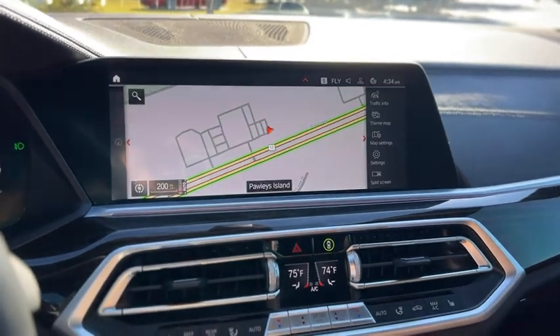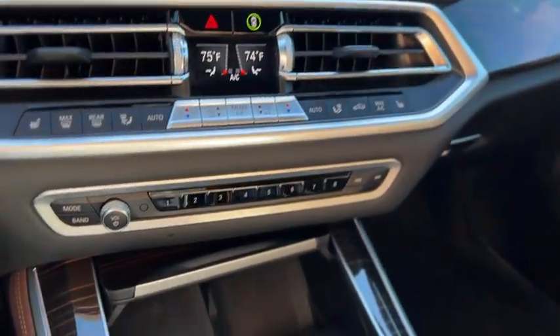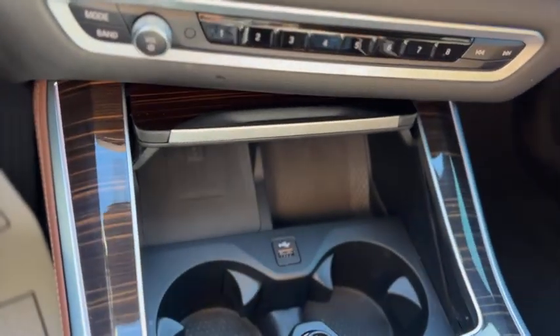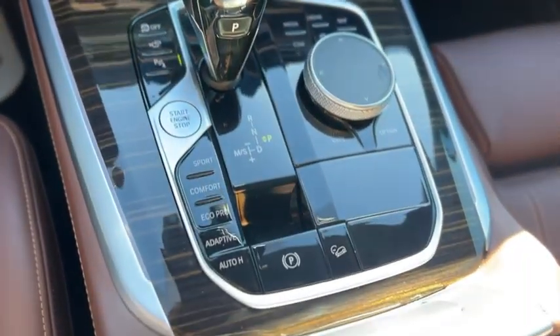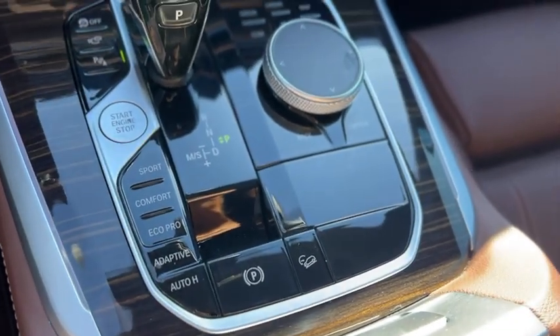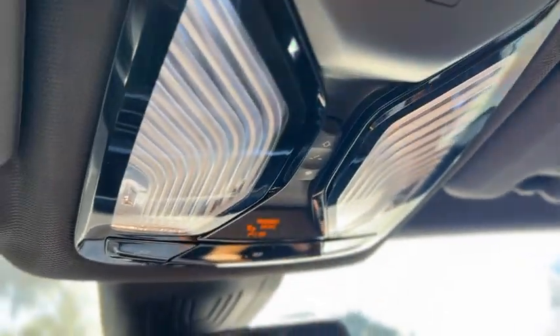This one does have navigation as well. Down below that, you've got heated seats for the front and dual-zone climate controls. Your radio controls are right there, along with a wireless charger pad and USB. Your gear selector and mode select, manual mode, power parking brake, and more radio controls right there. Up above, you have your sunroof controls.